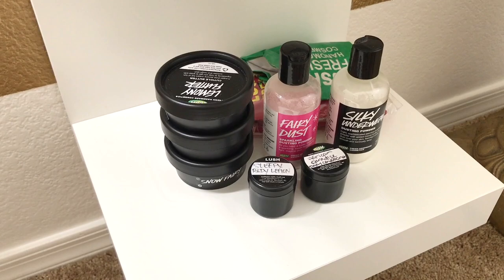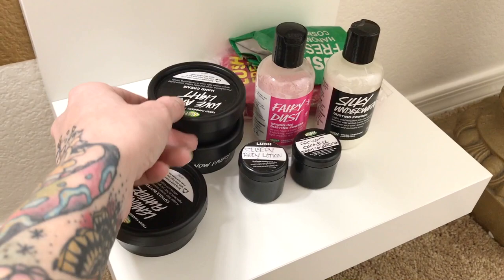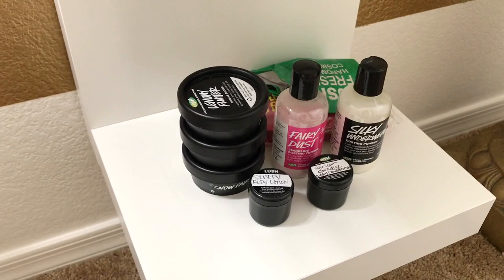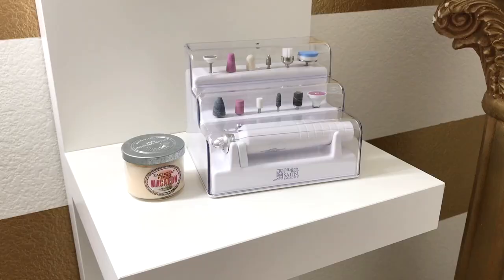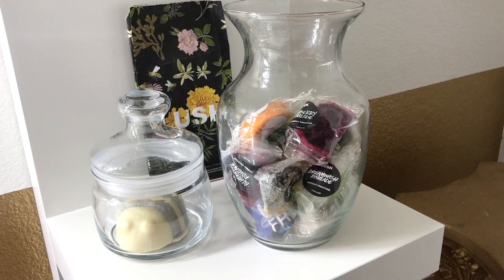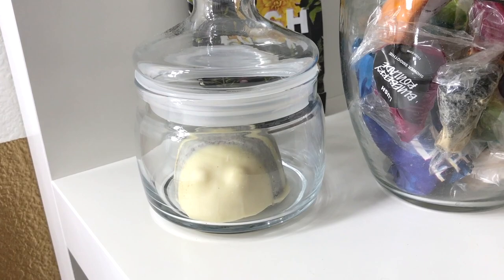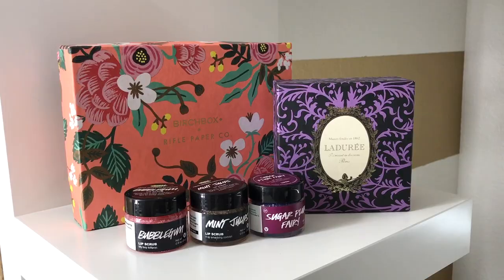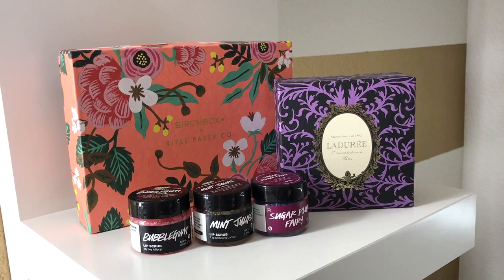Bottom level, I've got some dusting powders and some hand care. Body conditioner, body lotion — obviously just a little sample of Sleepy, even though I have a big pot of it. And two massage bars. My nail kit and a candle that I refuse to light.